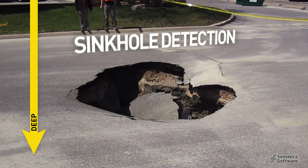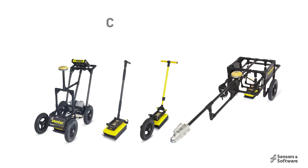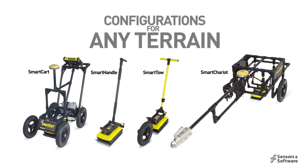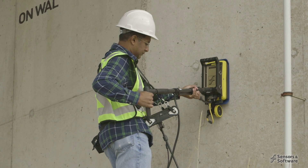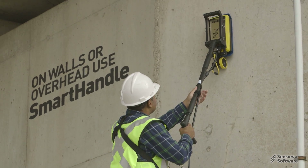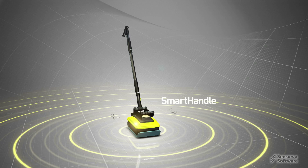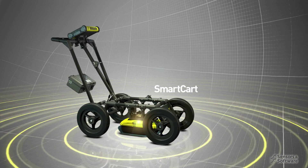Such as sinkhole detection, bathymetry, and sub-bottom profiling. Noggins are rugged, reliable, and can be deployed in different configurations to suit your site and survey requirements. For collection in tight spaces, overhead, and on walls, use the smart handle configuration. Transform to the smart cart for rapid collection in open areas.